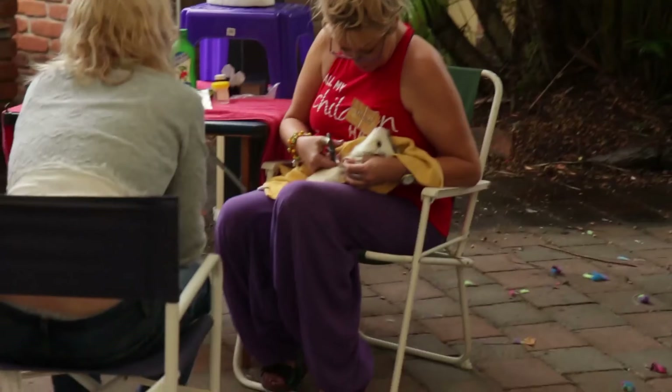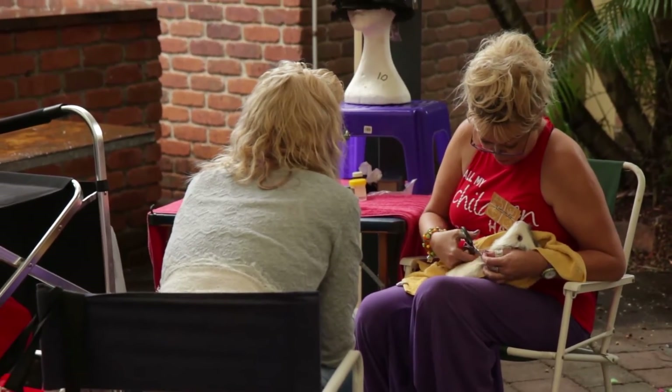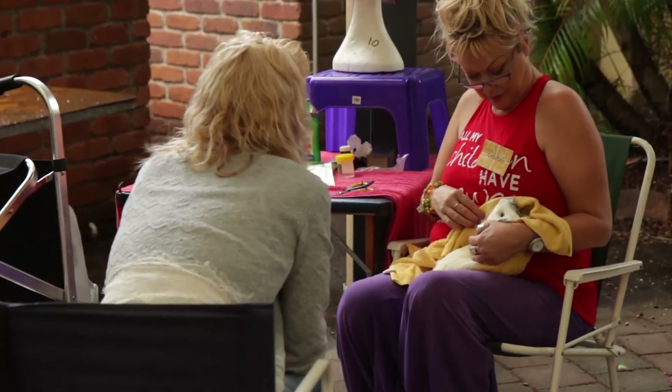How to prevent: basically, you want to do anything you can to stop them from cutting their feet or from living in filth. Make sure there's nothing sharp in the cage that they might step on. If you take them out for a free run on the grass, check their feet afterwards just to make sure they haven't cut themselves. Make sure you clip their nails fairly regularly, as ingrown or overgrown toenails can damage the feet, which can lead to infection.